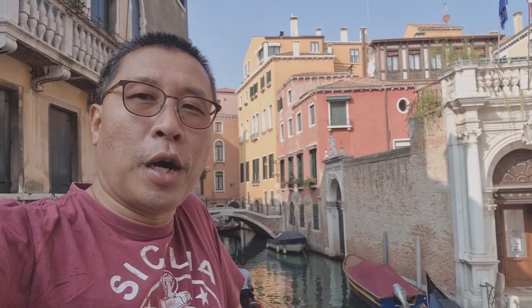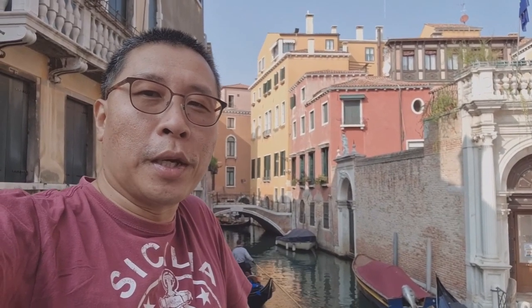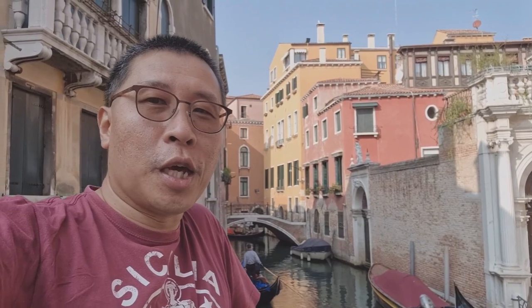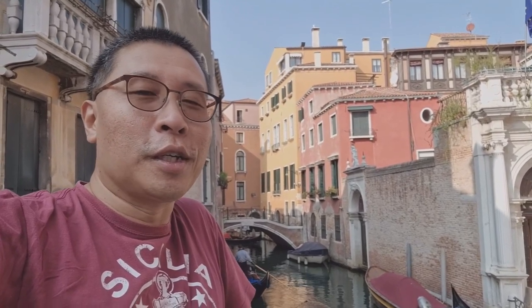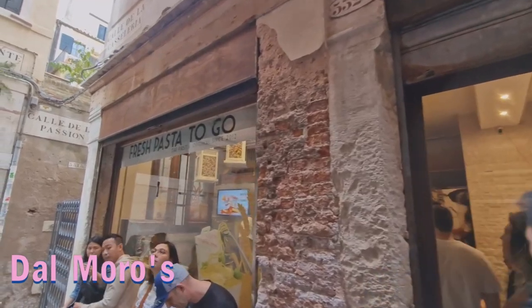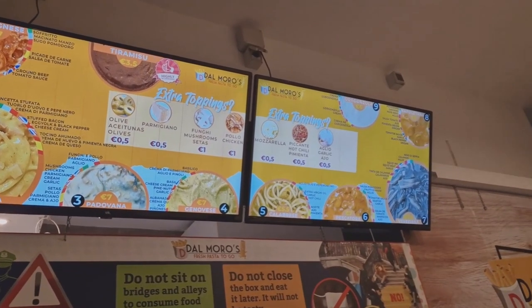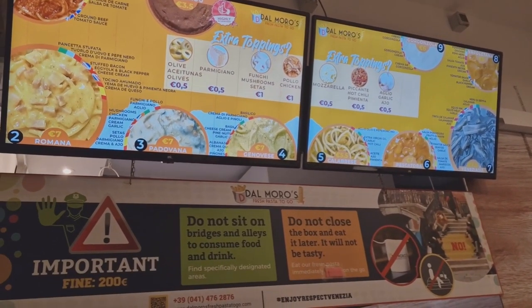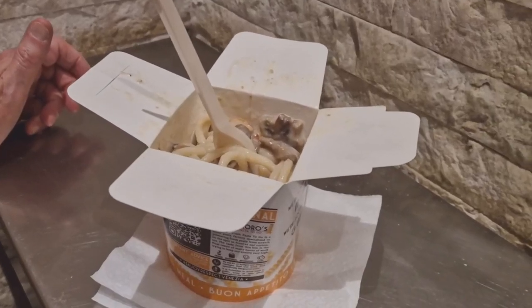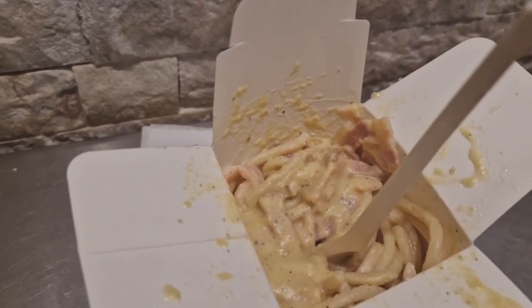We are on our way to lunch now. We are going to a place called Dal Moro — it's a fast food pasta place. Every time we come to Venice, we go there because the food is really delicious and it's very cheap compared to all the overpriced restaurants around. This is the menu at Dal Moro. There's the Padovana and the Romana — basically a spaghetti carbonara. This pasta is really delicious.